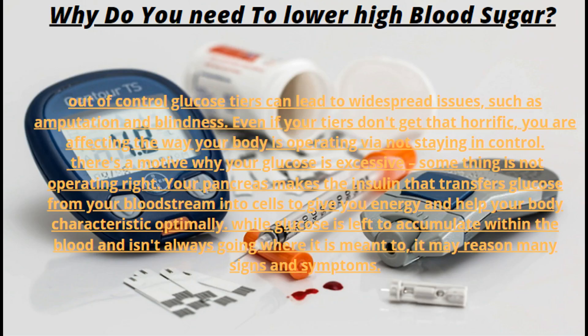Why do you need to lower high blood sugar? Out-of-control glucose levels can lead to widespread issues, such as amputation and blindness. Even if your levels don't get that severe, you are affecting the way your body operates by not staying in control. Your pancreas makes the insulin that transfers glucose from your bloodstream into cells to give you energy and help your body function optimally. When glucose is left to accumulate within the blood and isn't going where it is meant to, it may cause many signs and symptoms.